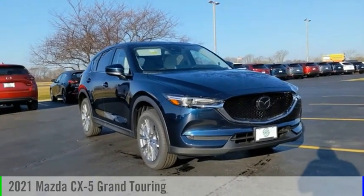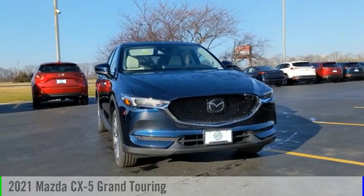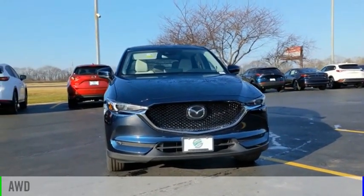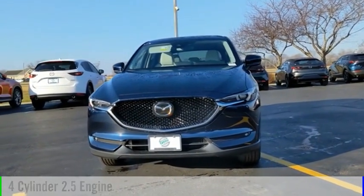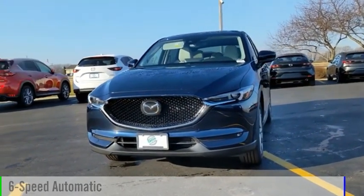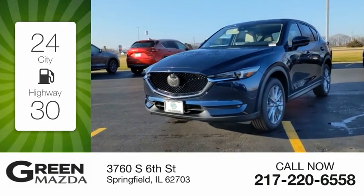Looking for the right vehicle? Check out the 2021 CX-5. This vehicle is powered by an all-wheel drive four-cylinder 2.5 liter engine and comes with a six-speed automatic transmission. Great fuel efficiency saves you money by requiring fewer trips to the gas station.